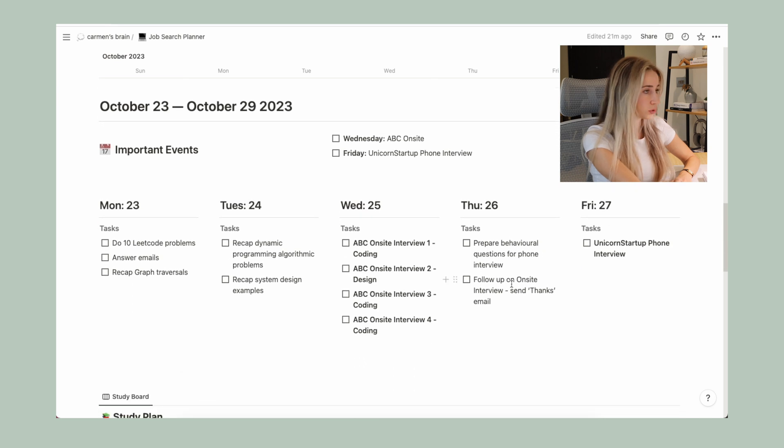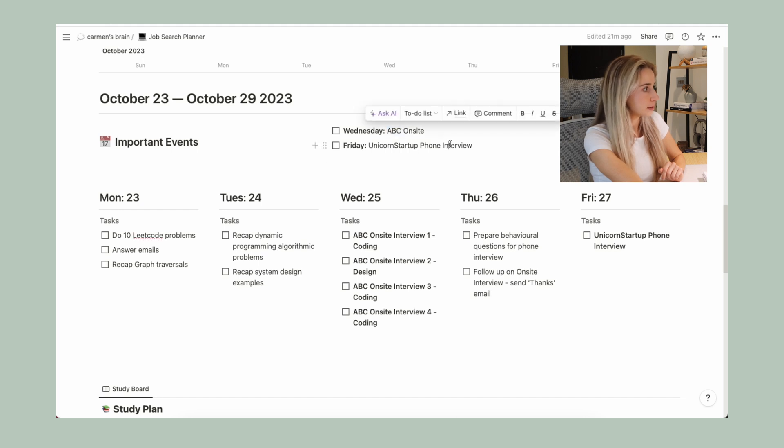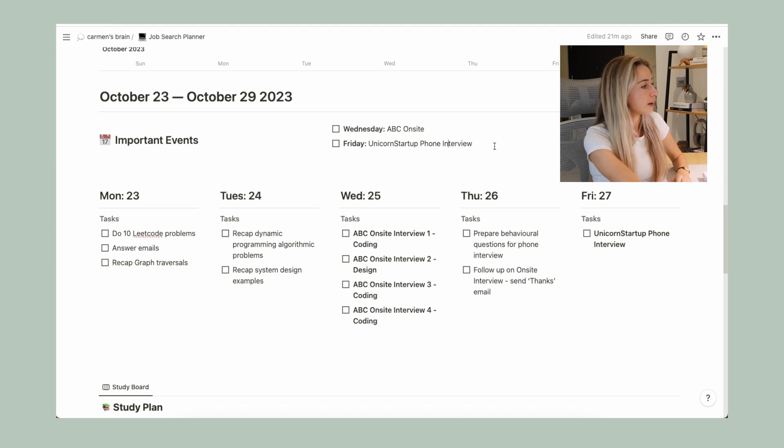Then we move on to the weekly planner. Once I had the big overview of interviews in the calendar, I created a weekly planner where we deal more with day-to-day tasks. For example, in a hypothetical scenario for the week of October 23rd to 29th, there are two big events: an on-site interview for company ABC and a phone interview for a unicorn startup. I would highlight the important dates for the week and use the weekly columns to organize my to-do list.